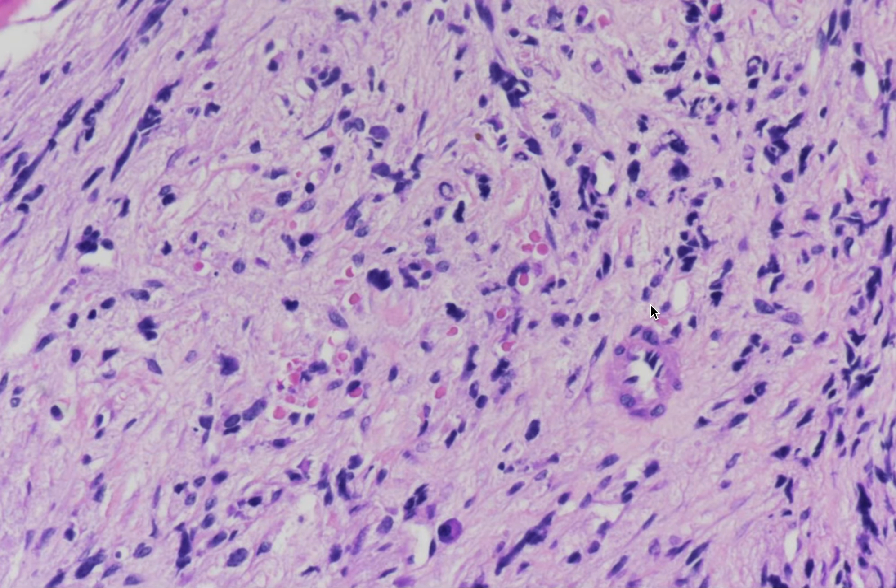Here's a bone marrow biopsy again with the same atypical cells, but with very hyperchromatic nuclei. The background shows fibrosis, or would suggest some sort of fibrillary type neural material.